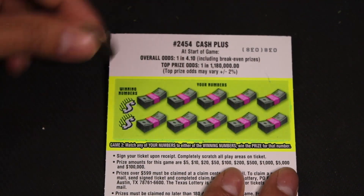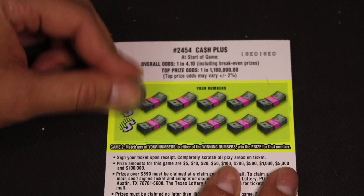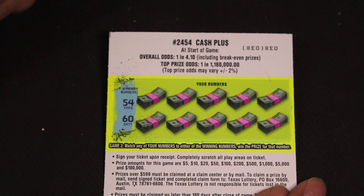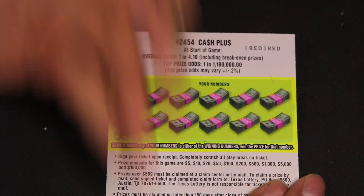This basically plays like a dollar scratcher. You scratch the winning numbers — 54 and 60 — and match any of your numbers to either winning number and win that prize. So we have another 10 chances.